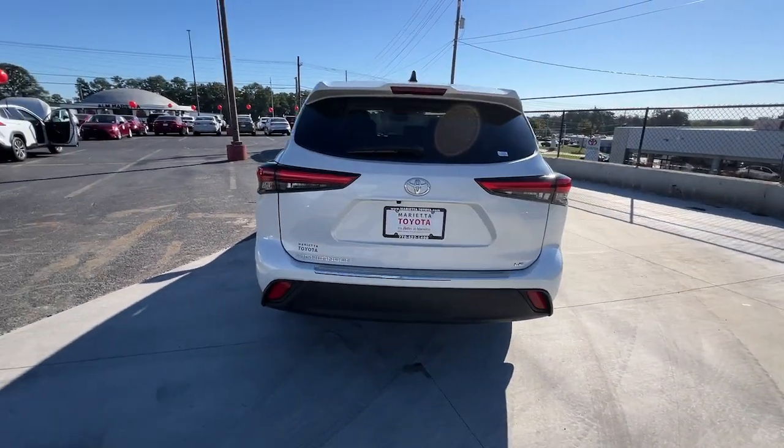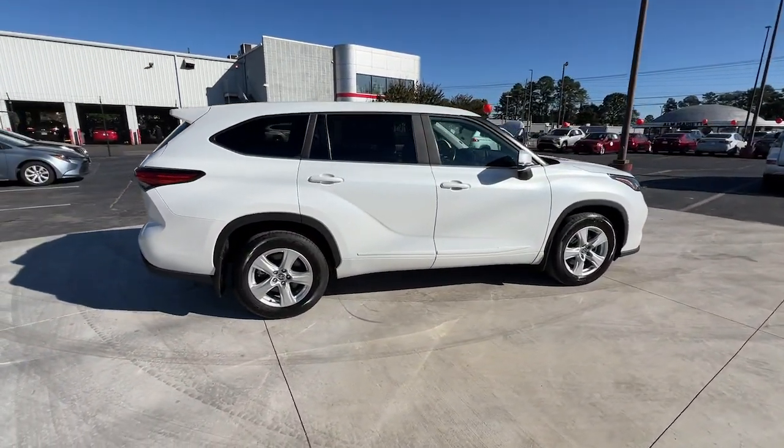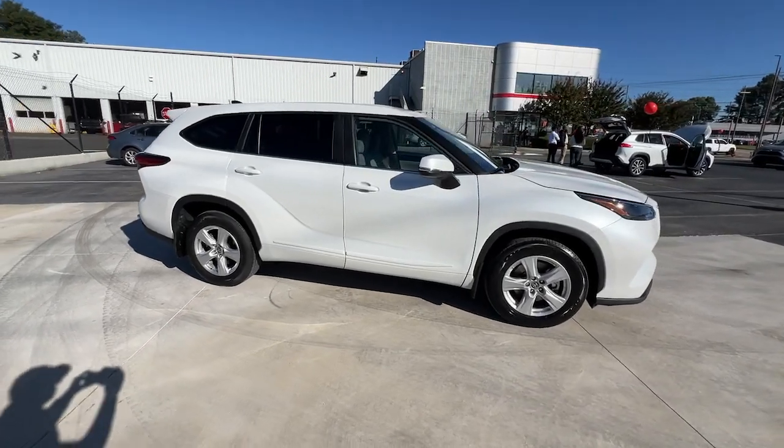This three-row crossover seats up to eight and offers a smooth, quiet, powerful ride, ample cargo capacity, and a flexible interior layout.